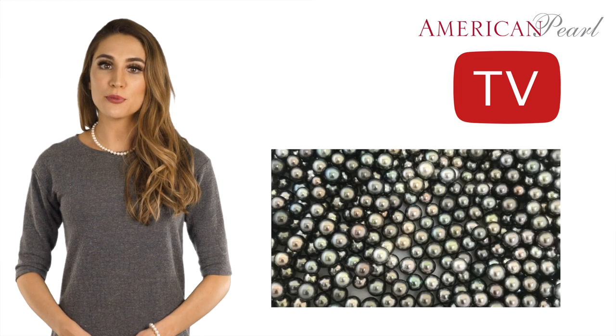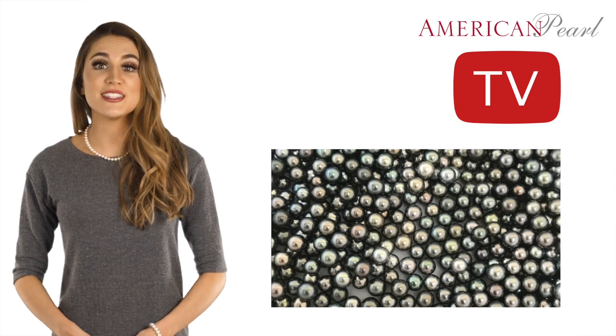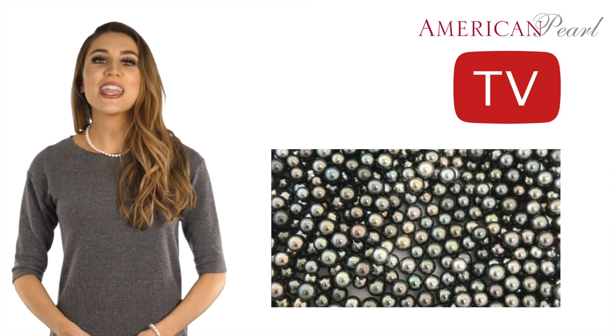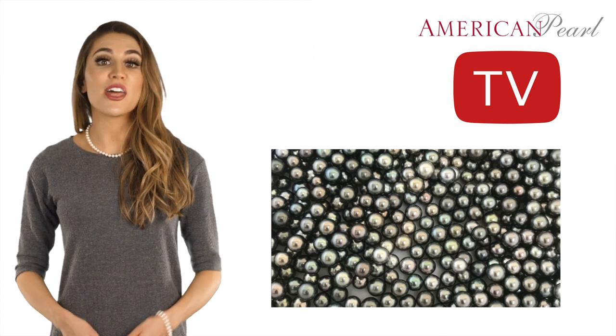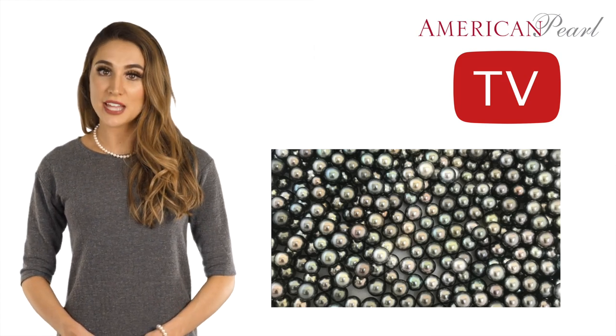This is because round Tahitian pearls represent less than approximately 1% of all the pearls harvested in the world. Therefore, it is the roundest Tahitian pearls that are the rarest, which have the best chance of appreciating over time.